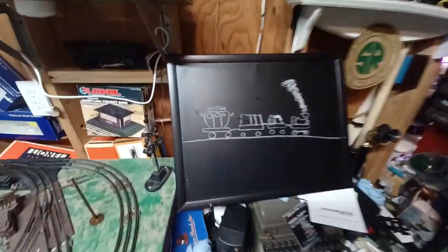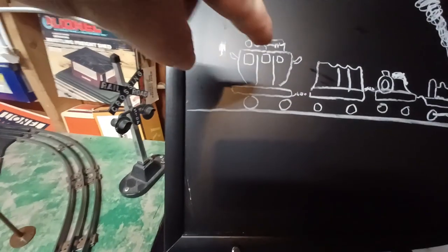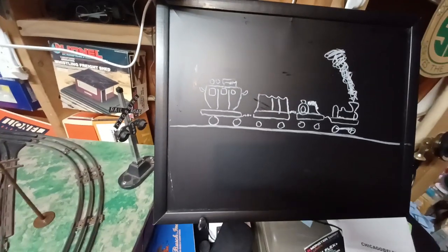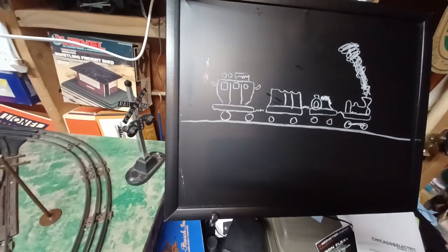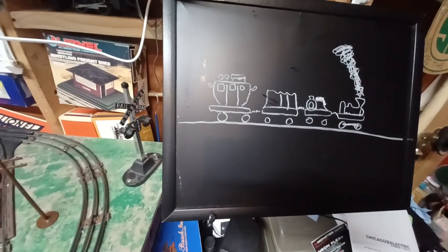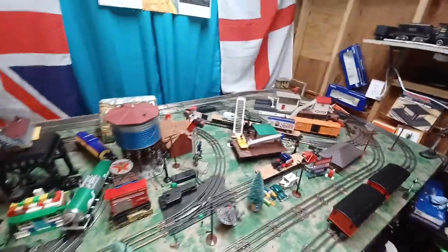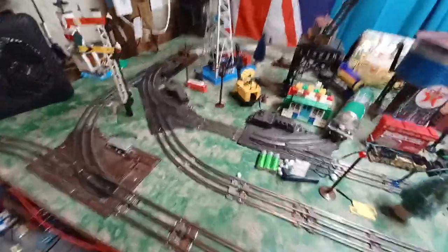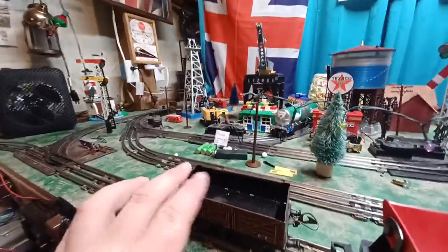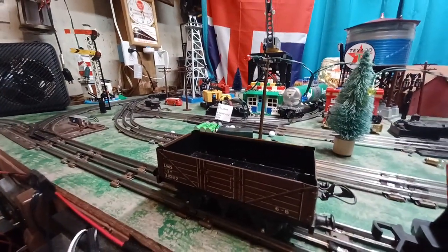So obviously this wasn't going to do for the well-to-do people of the time. They came up with the idea of taking a flat wagon — something like this crude little truck drawing I made — and making little stagecoaches on rails. Basically it would be like a horseless carriage put on a little railway wagon, and that would be your passenger car. Of course that was only for the well-to-do; if you were poor you might still be in an open car with just a little canopy above.